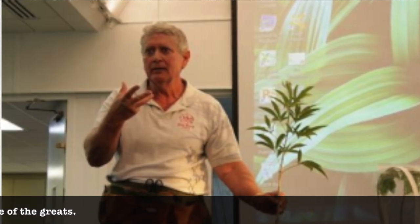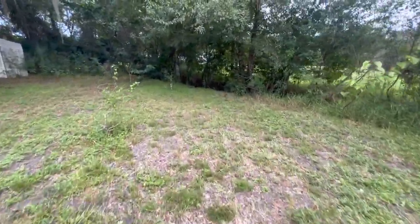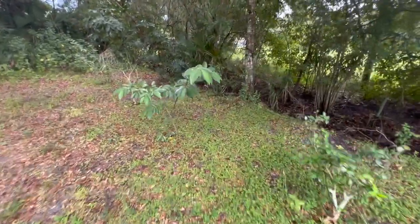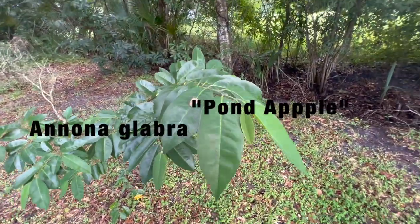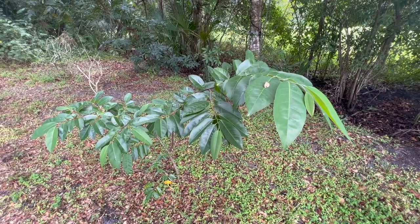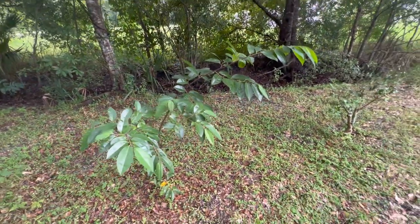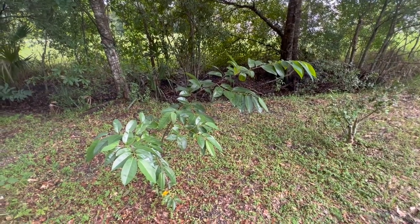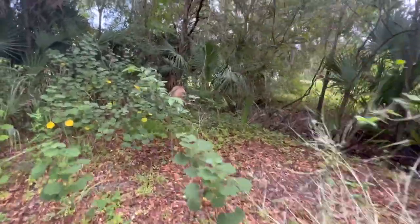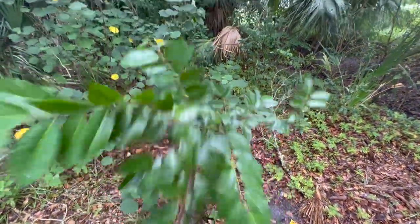Over here I planted some pond apples - Annona glabra. They don't like the cold but they did stay alive; one in a more exposed area got hit but this one survived. I planted this pond apple to use as rootstock in the future. The fruit's not great, but with pond apples some varieties are better for grafting than others - you can graft some rare species onto them. I have it around just as rootstock; it's supposed to be the good grafting variety.